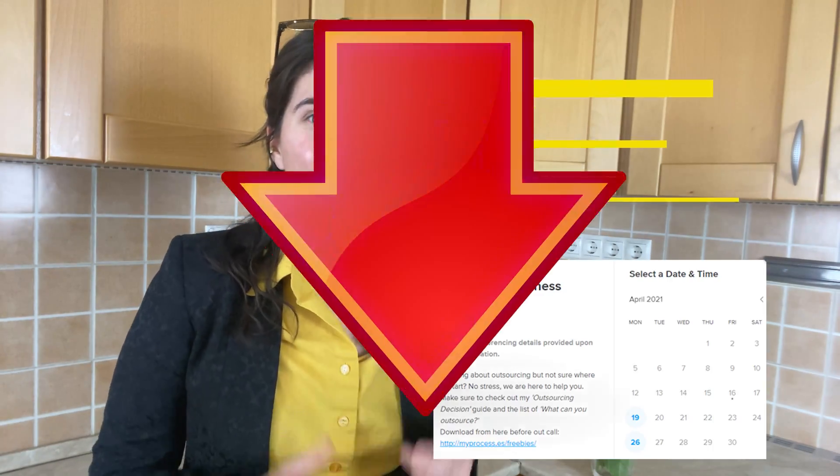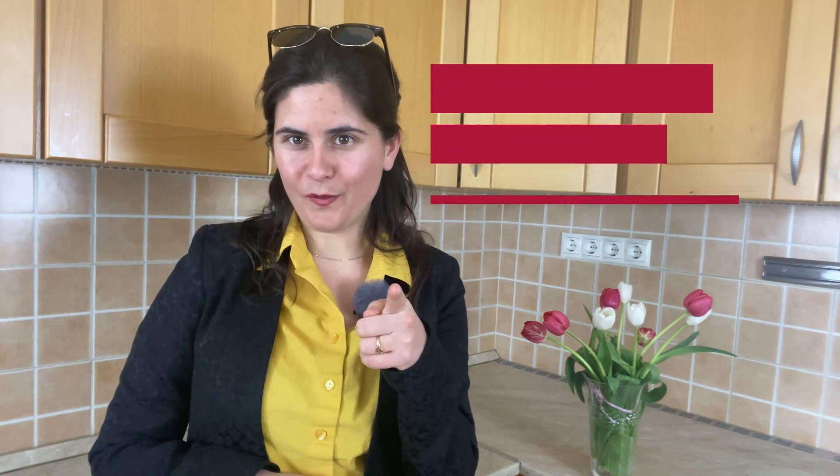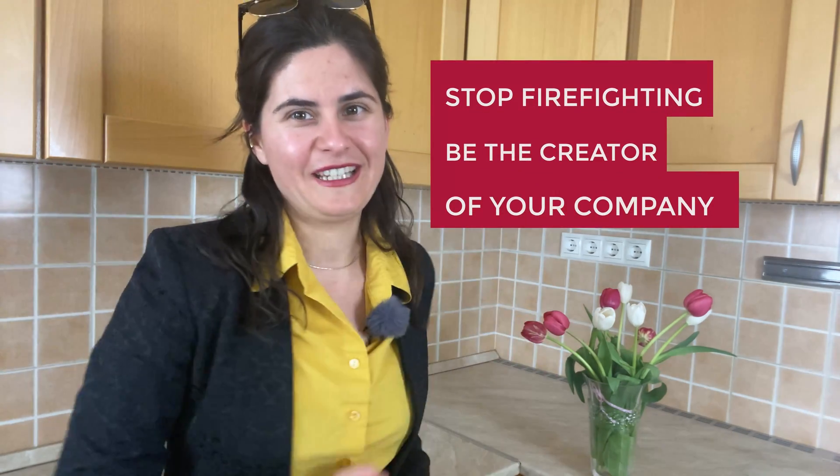If you want to check out these password managers, I will leave the links below in the description. While you're there, also check out my calendar to book a scale-up consultation with me to boost the efficiency in your business — I hope you'll be lucky enough to find a free spot. Until my next video, stop firefighting and be the creator of your company.